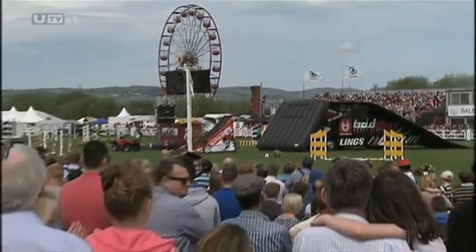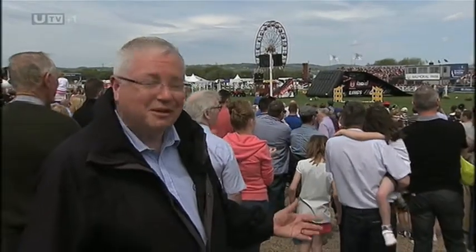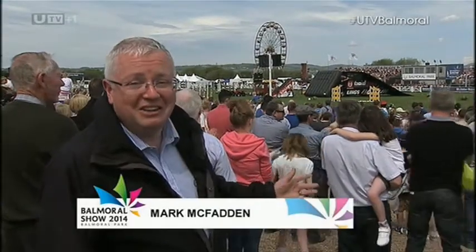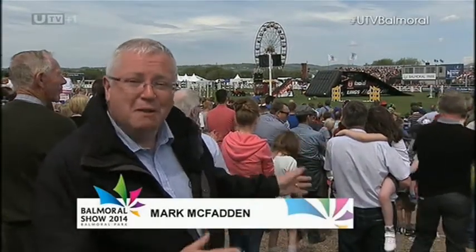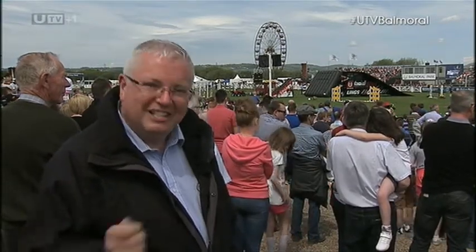The third and final day here at Balmoral, and as we've just seen, a very colorful display before thousands of very happy, satisfied customers. Colorful here, but Aideen Kennedy — her day began in black and white. Let's see what she's been up to.